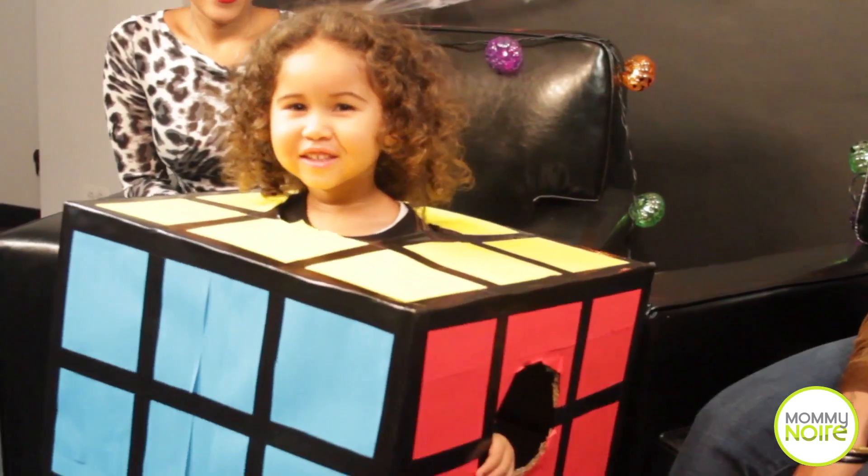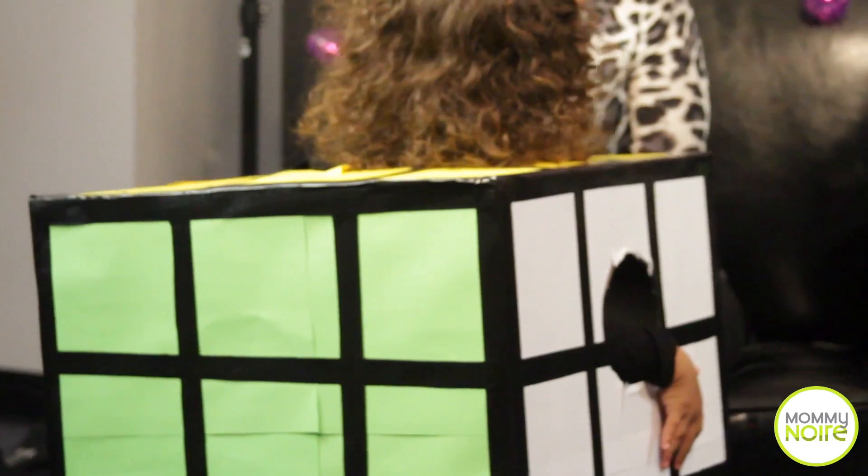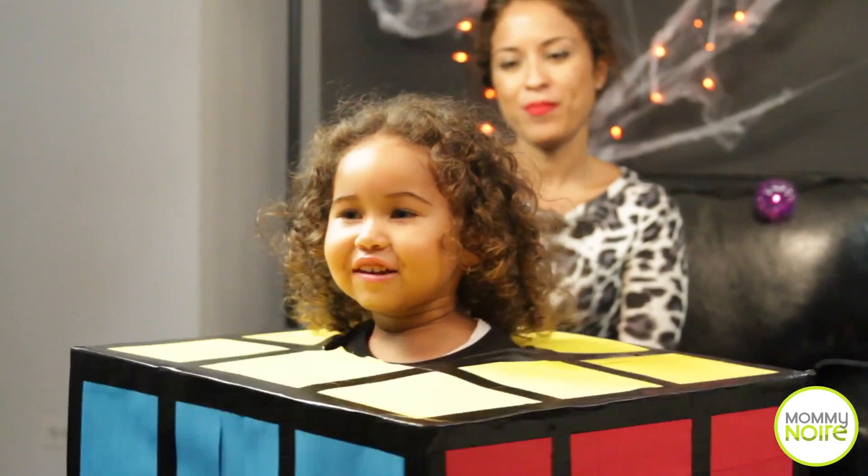So moms, guess what? If you don't want to buy a costume, I suggest making one. Today we thought about the Rubik's Cube. We actually saw this online and thought it might be a great idea to take a stab at it. We have Bianca modeling it.